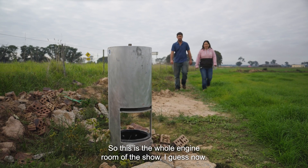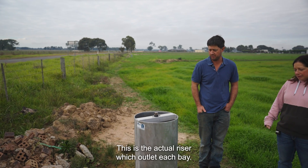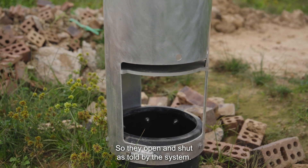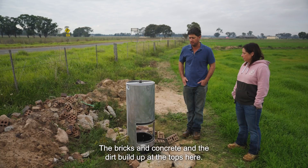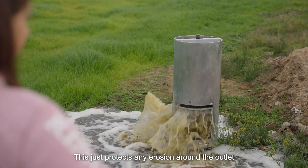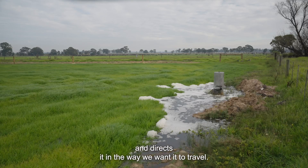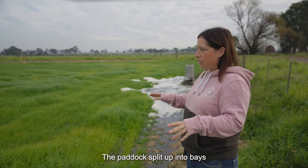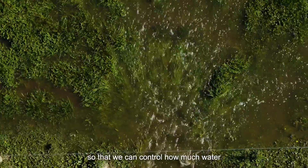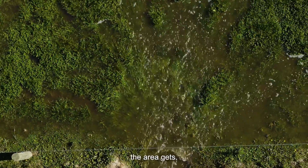This is the whole engine room of the show. This is the actual riser — each bay opens and shuts as directed by the system. Bricks, concrete, and dirt build up at the tops here; this just protects against any erosion around the outlet and directs it the way we want it to travel. The paddock is split up into bays that are the right size for the amount of water coming out, so we can control how much water each area gets.